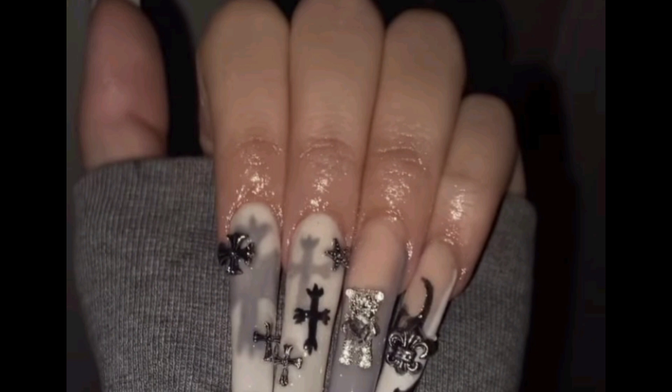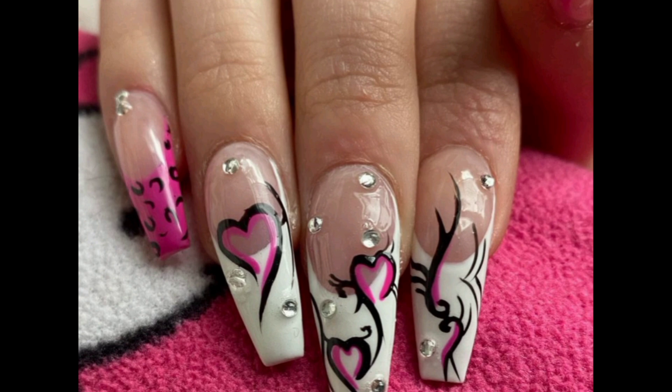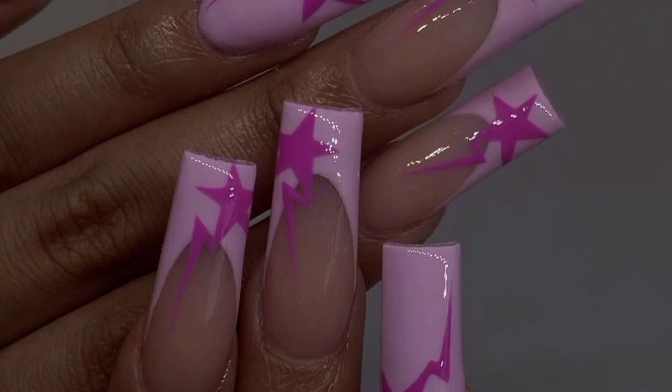Make yourself different with varieties of nails. Why do nails make the best choice for women's nails? I hope you will enjoy this video and find a nice design.